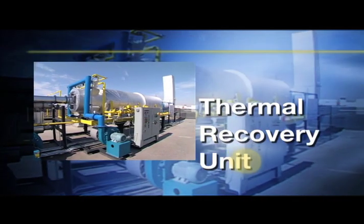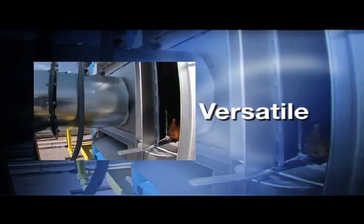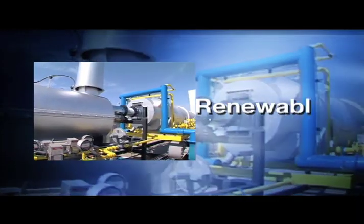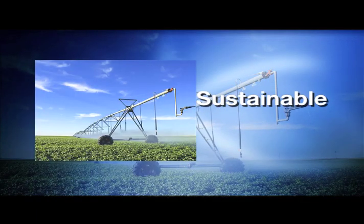The TRU from ITC: a versatile renewable energy system, an efficient waste-to-energy process, a producer of profitable and sustainable carbon products.